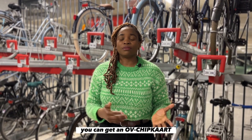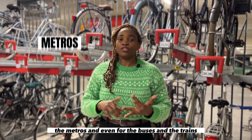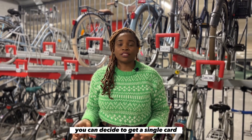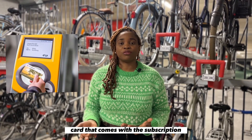You can get an OV-chipkaart mostly at the train station, and you can use this card for the trams, the metros, the buses, and the train. You can decide to get a single anonymous card or a personal card that comes with a subscription.